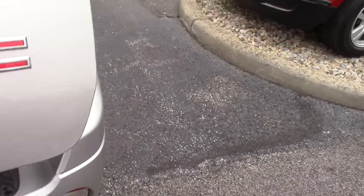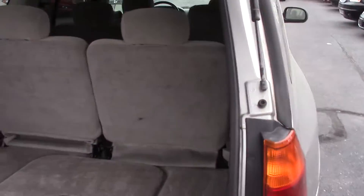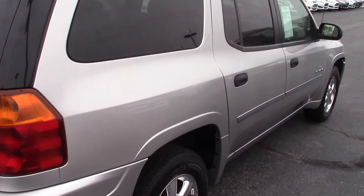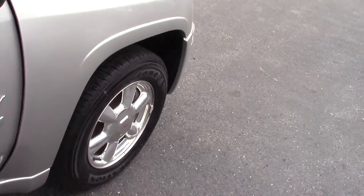Again, 250,000 miles on this 06. It is cloth interior with the third row seating. Tires look to be not very old on this one.